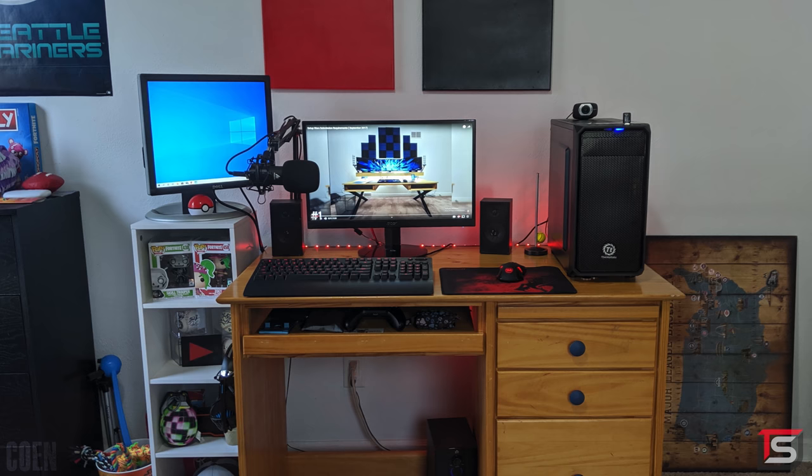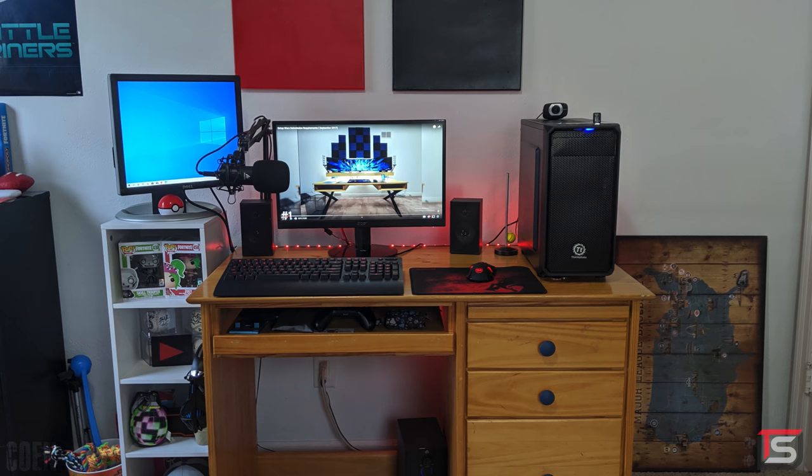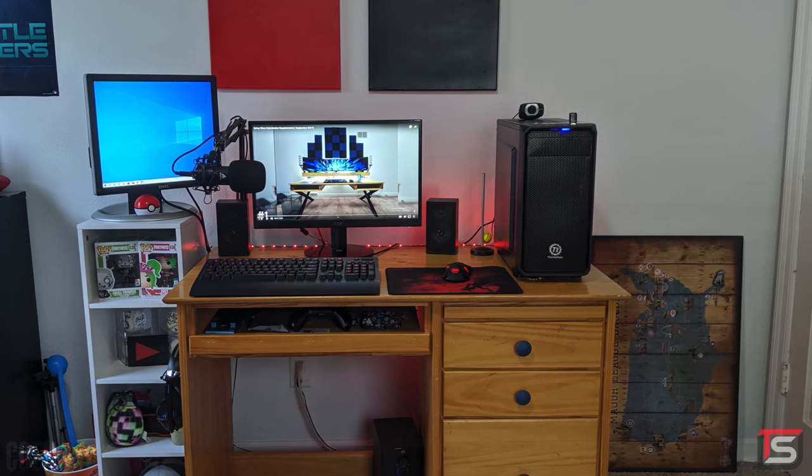However, from an aesthetic point of view, I think this layout does look much cleaner since the black case ties in well with the rest of the gear. And the other monitor is a completely different size, so it's probably what I would have done as well.